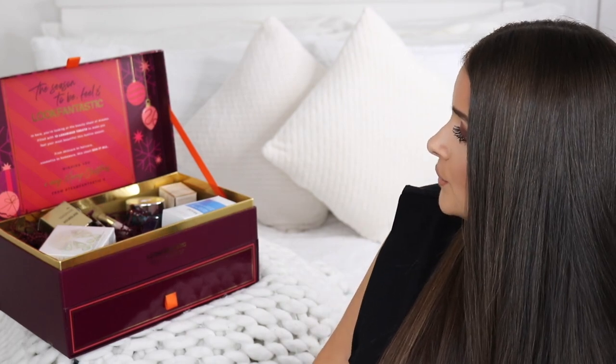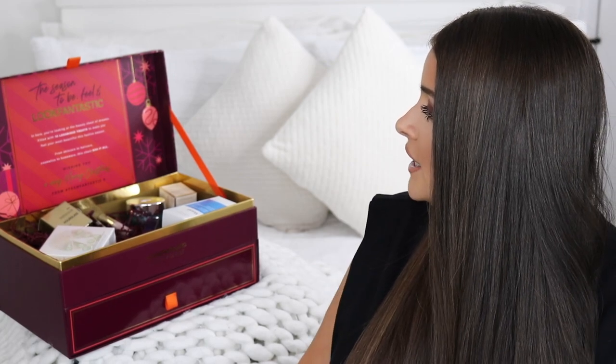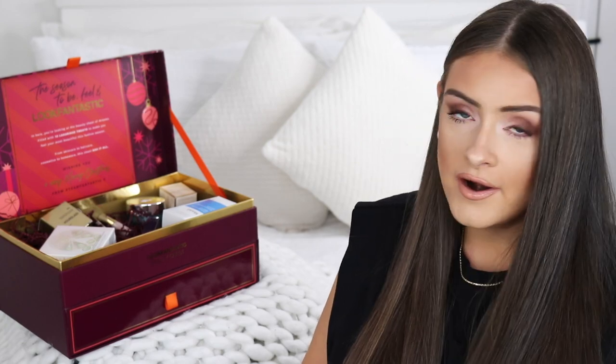Up at the top it says 'tis the season to be and feel and look fantastic,' and it also says there are 13 luxury treats inside. I said at the beginning there were 11 products, so I got that wrong — there are actually 13 products, ranging from skincare and haircare to makeup and some homeware.